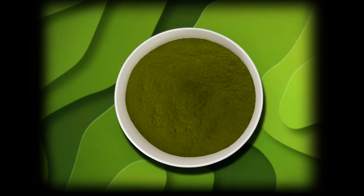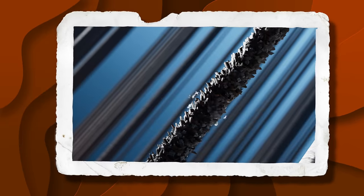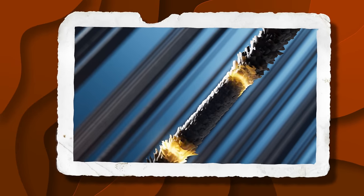This remarkable herb doesn't just stop at preventing breakage. It transforms your hair, smoothing the cuticle, infusing a supernatural shine, and stimulating astonishing growth.